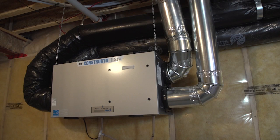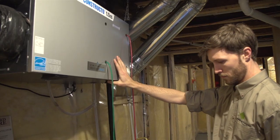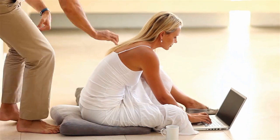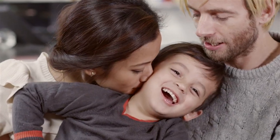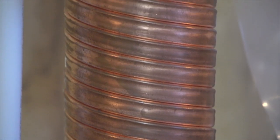The basement is also home to your Energy Star rated heat recovery ventilator — the HRV — another state-of-the-art device that brings a continuous supply of fresh, filtered air into your home while expelling stale air outside. Think of the HRV as your home's lungs, always ensuring that the air you and your family breathe is fresh and clean.